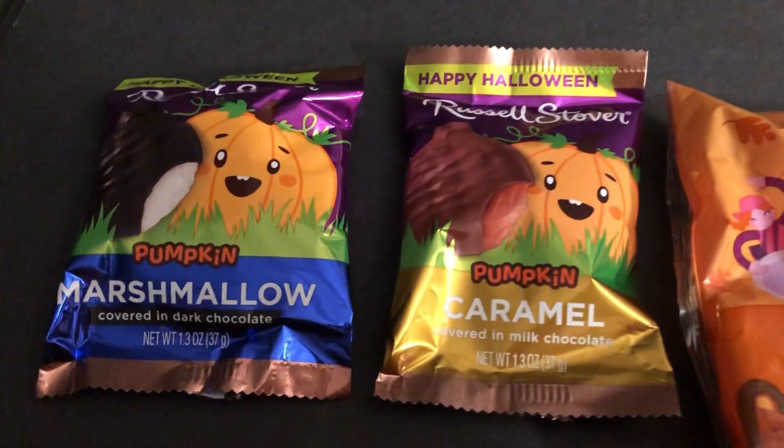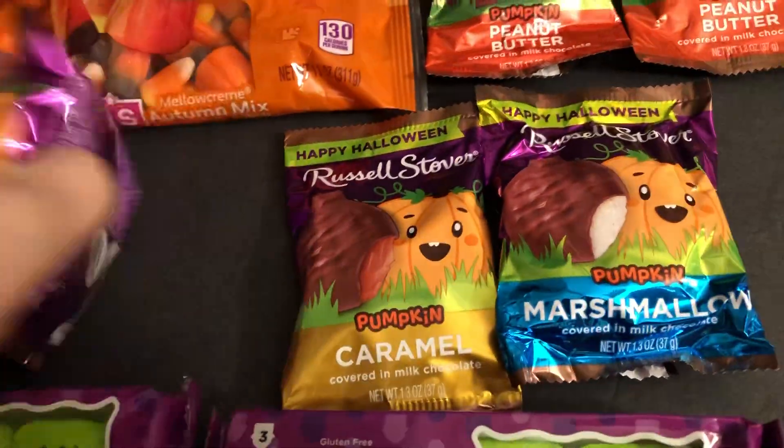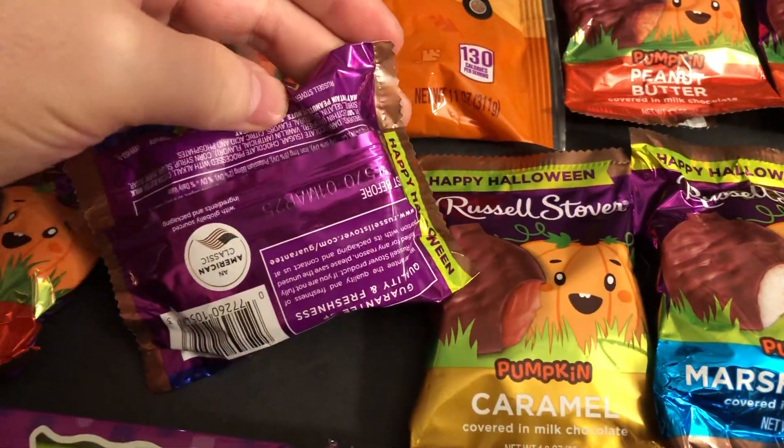And then we have a couple more of them here. Let's look at the back — the basic stuff like that.